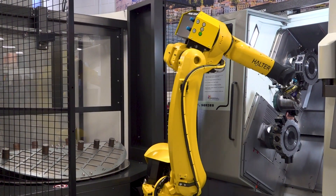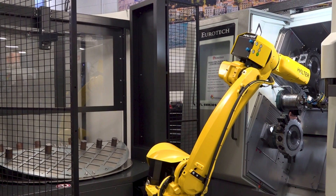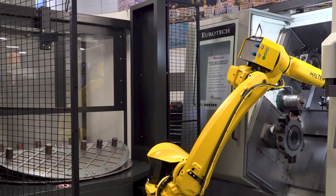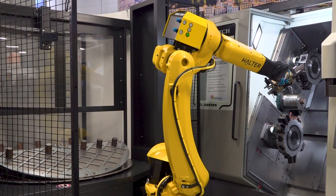The milling capabilities on the machine are extremely strong. We're talking 15 horsepower live tools with 12,000 RPM and 53 foot-pounds of torque. So you basically have a mill inside of a lathe — you can accomplish a lot.